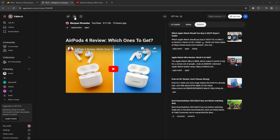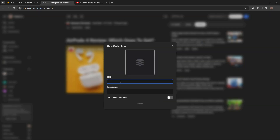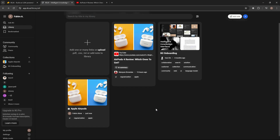You can create collections to organize your files better. I created a new collection for AirPods-related videos, providing a title, description, and profile image, and can make it private if needed. Opening the collection, the video has been added. Other than YouTube videos, I can also add various web pages.